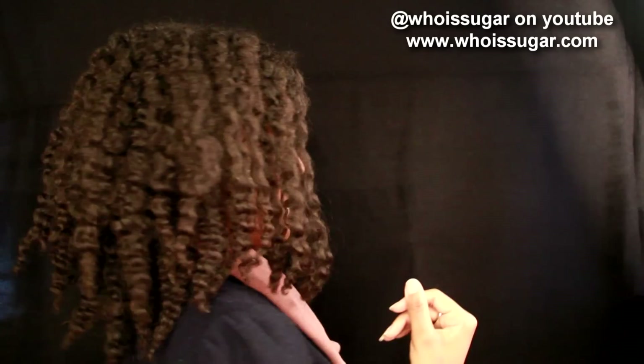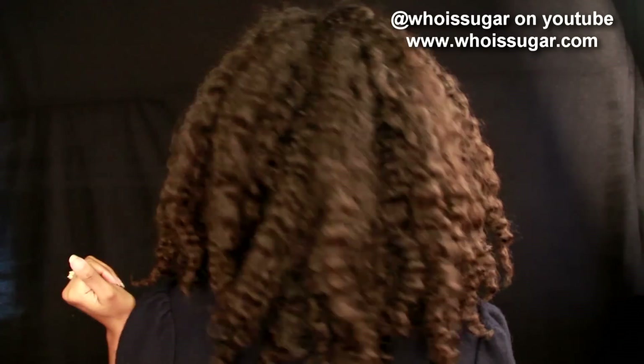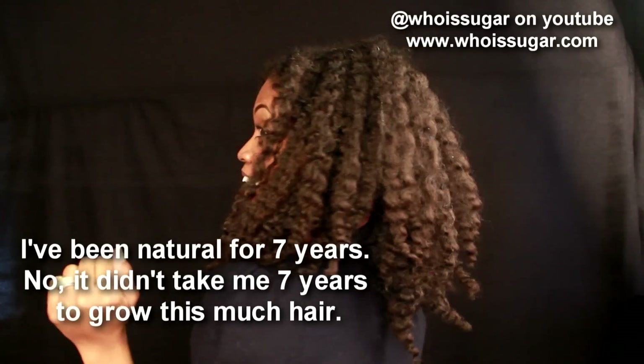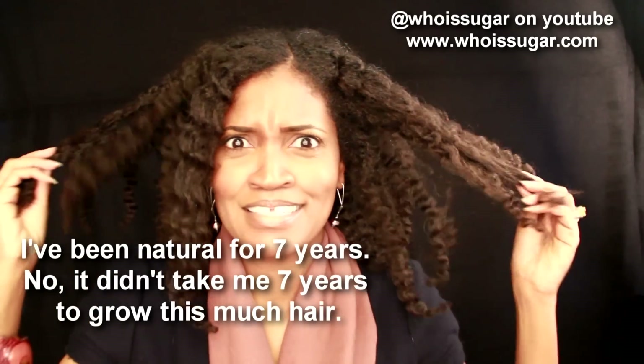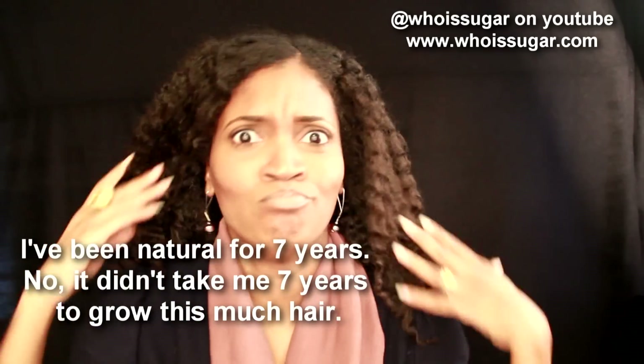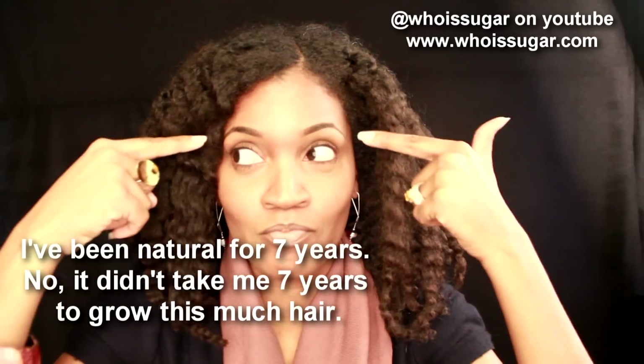My hair is so freaking cute today, y'all. Here is the video so you can see what I use on it — it's a twist out that was achieved with Coils by Nature products. No, I do not dye my hair. I just re-twist my hair up at night time and then untwist it when I feel so inclined. I am loving my hair — just awesomeness.